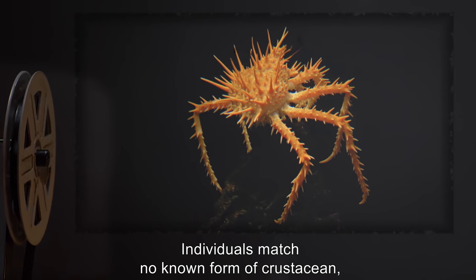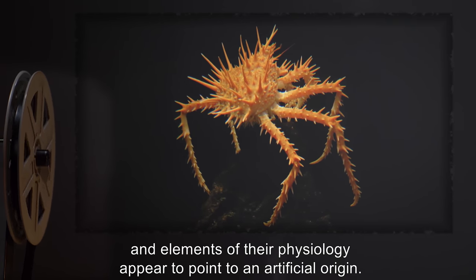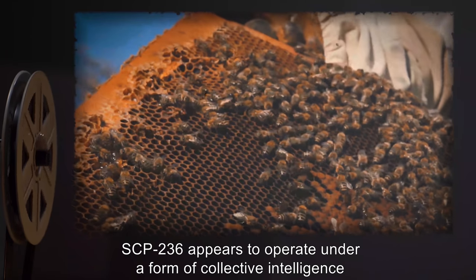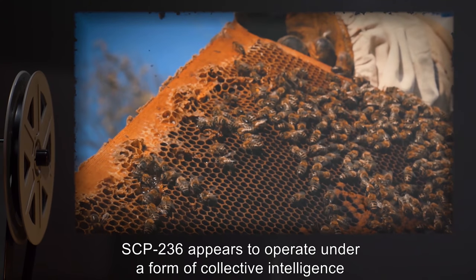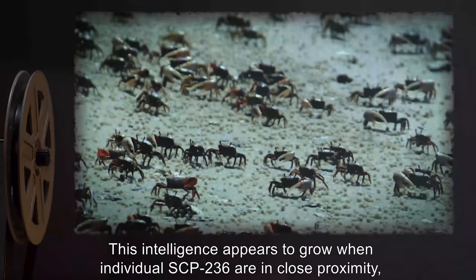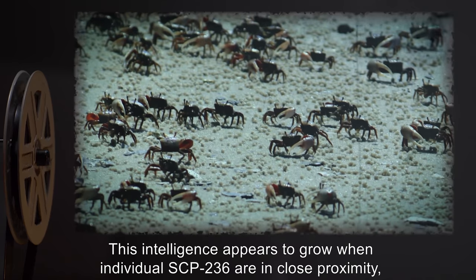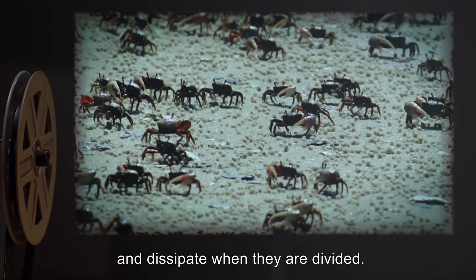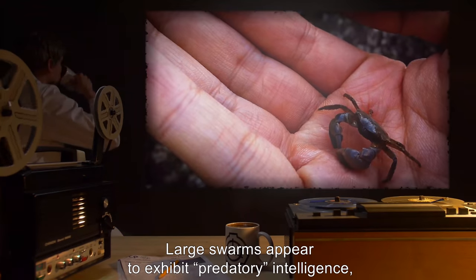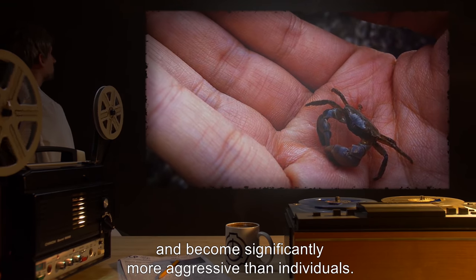Description: SCP-236 appears to be a swarm of near-microscopic crabs. Individuals match no known form of crustacean, and elements of their physiology appear to point to an artificial origin. SCP-236 appears to operate under a form of collective intelligence or hive mind. This intelligence appears to grow when individual SCP-236 are in close proximity and dissipate when they are divided.